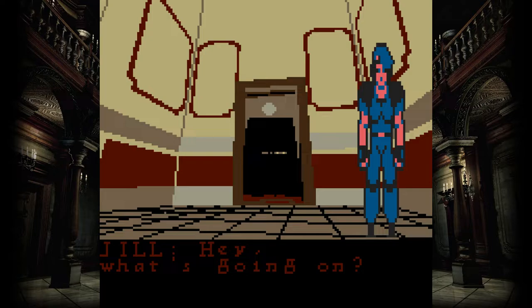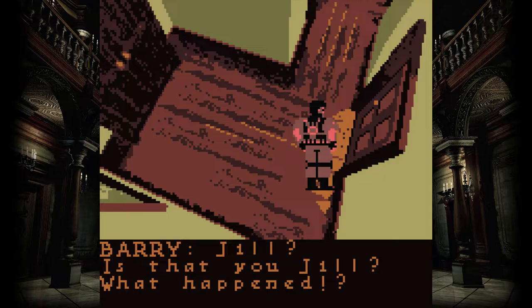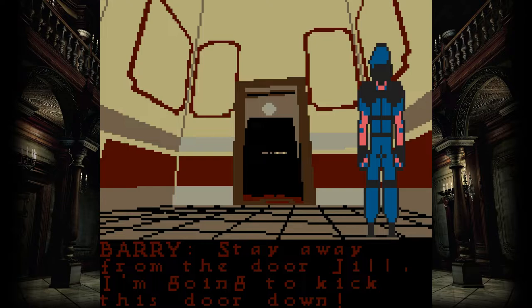What makes Resident Evil so fascinating is that it wasn't merely a game that took the story and attempted to retrofit it into something entirely new for the Game Boy. Instead, Hot Gen was making a complete conversion of the game. By and large, the majority of the first Resident Evil game is on the latter of the two prototypes, along with both Jill and Chris' separate campaigns, plus their respective cutscenes.